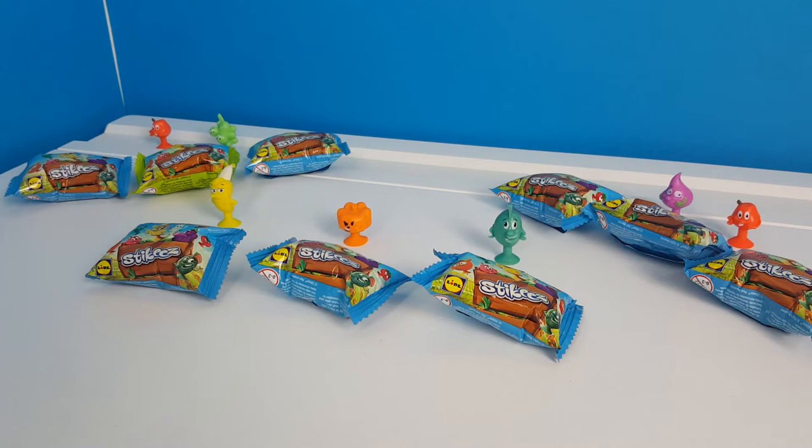Hi guys, welcome back to Love to Play! Today we are going to be opening nine really cool stickies from Lidl. I hope you like this video — I think it will be really fun, so let's get started!